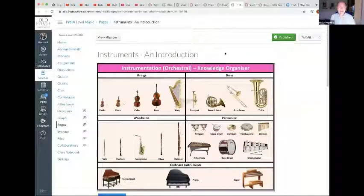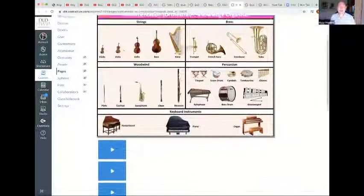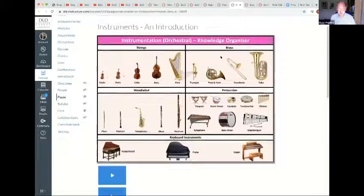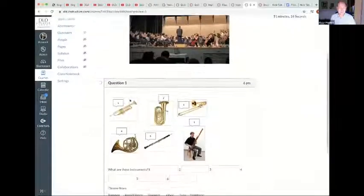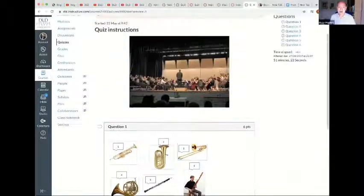Instruments are very important — it's so important to know your instruments. That's something you can quite easily learn when you come to Britain: learn the English names for instruments. On Canvas I do a quiz where students have to name what each instrument is. That's all very straightforward.